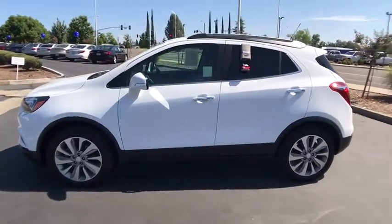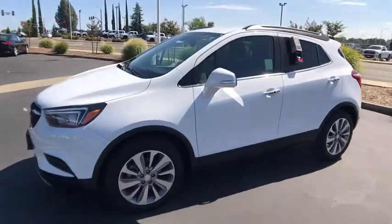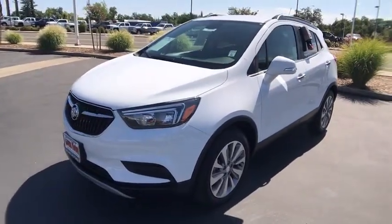This vehicle has less than 20,000 miles. This beauty will even make your house keys jealous. Drive it today!